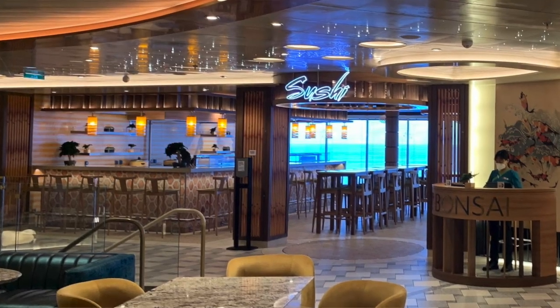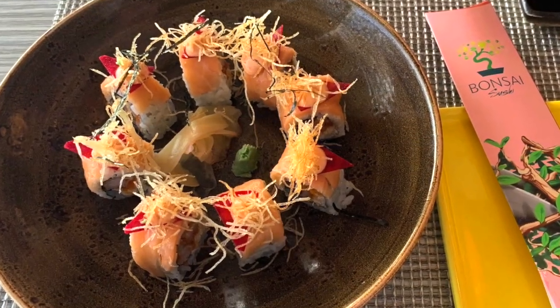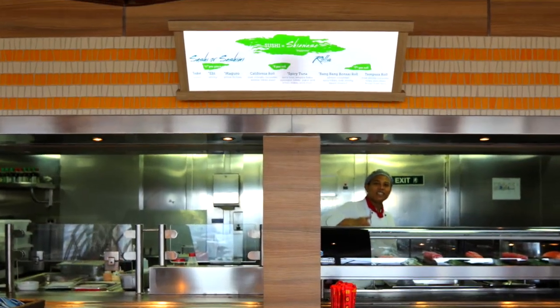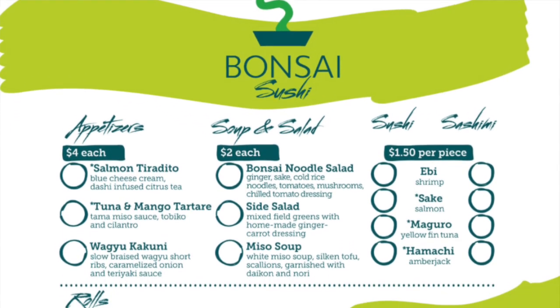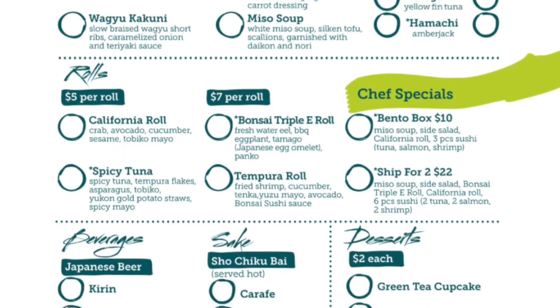If you like sushi, head over to Banzai Sushi, where an onboard sushi chef will prepare made-to-order sushi, sashimi, soups, and delicious appetizers. On some ships, they have Banzai Sushi Express — more of a walk-up stand with a reduced menu. Banzai Sushi is open for lunch and dinner, and they also have sake.